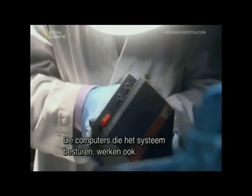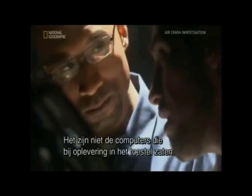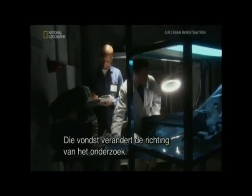The computers that control the system also work. But investigators make a curious discovery about them — they aren't the same ones that were installed on the plane when it was delivered to Turkish Airlines seven years ago. This find changes the focus of the investigation.